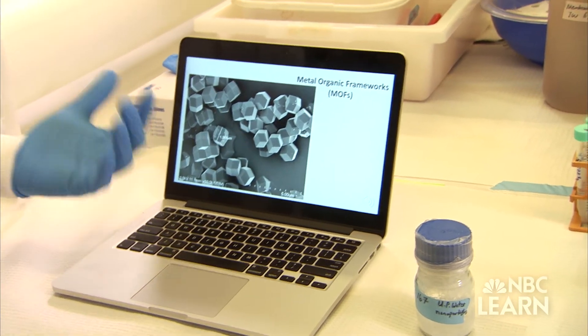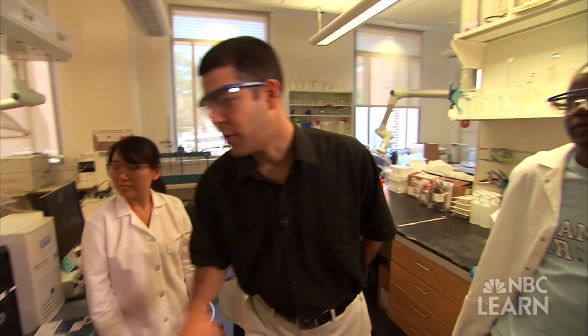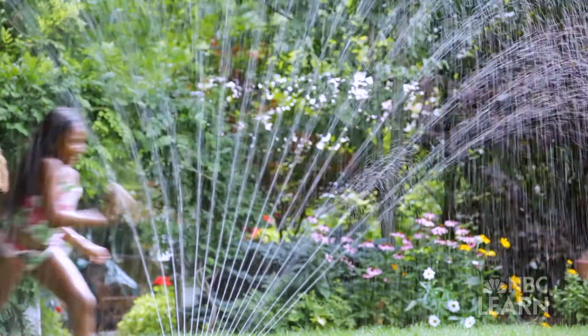Some of the nanoparticles that I am working with basically self-assemble into these very unique light structures. As a result of that, they form these highly porous framework-like materials, or scaffolds. Coronel hopes creative technologies like his will save energy and money and ensure a safe, plentiful supply of drinking water for a more sustainable human water cycle.